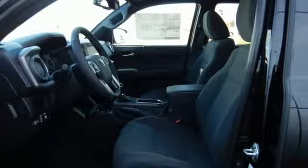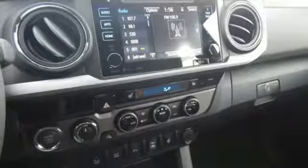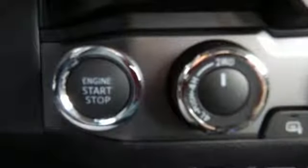You'll also appreciate the storage compartments and deck rail system with tie-down cleats and points. Relax and unwind inside the cabin with tech features including a touch-screen display, Entune audio, and Bluetooth.